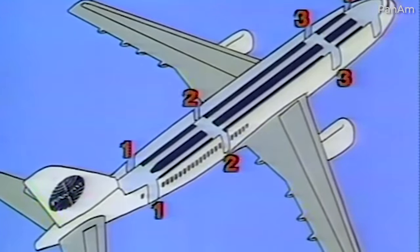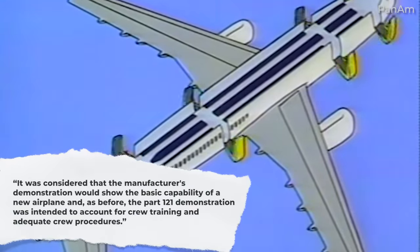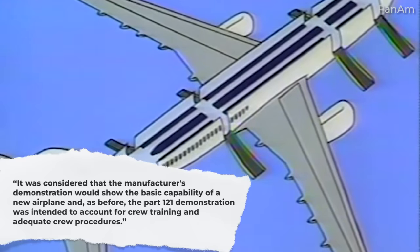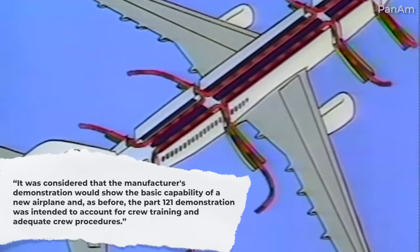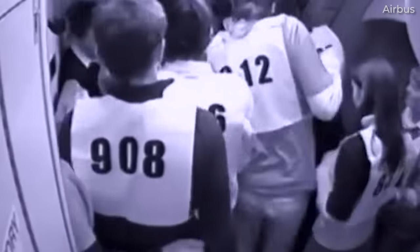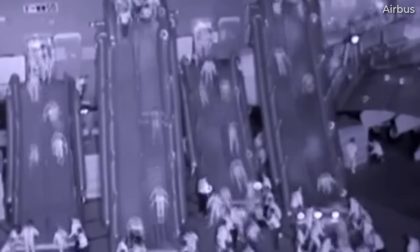As the FAA states on its website, it was considered that the manufacturer's demonstration would show the basic capability of a new airplane and, as before, the Part 121 demonstration was intended to account for crew training and adequate crew procedures. Thus, each new aircraft type or a derivative of an existing aircraft which could affect its emergency evacuation capabilities must be evaluated by either a full-scale demonstration or a combination of tests and analysis.